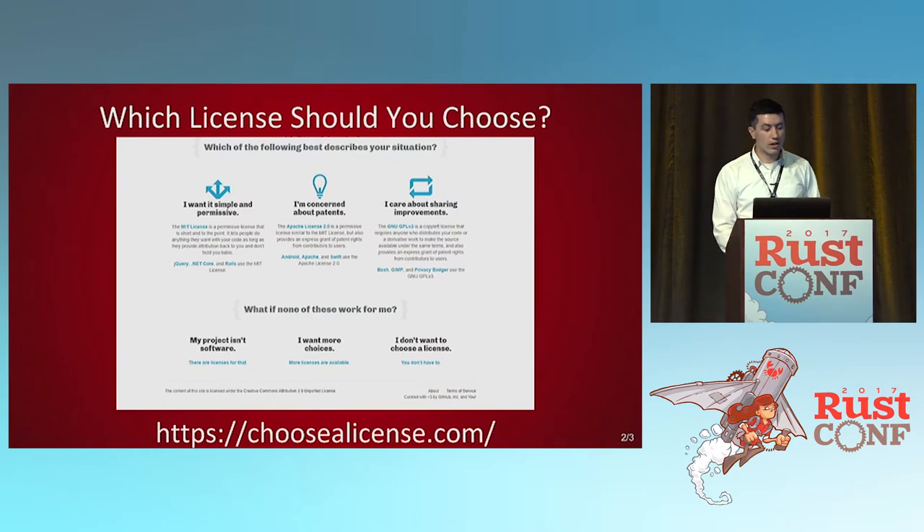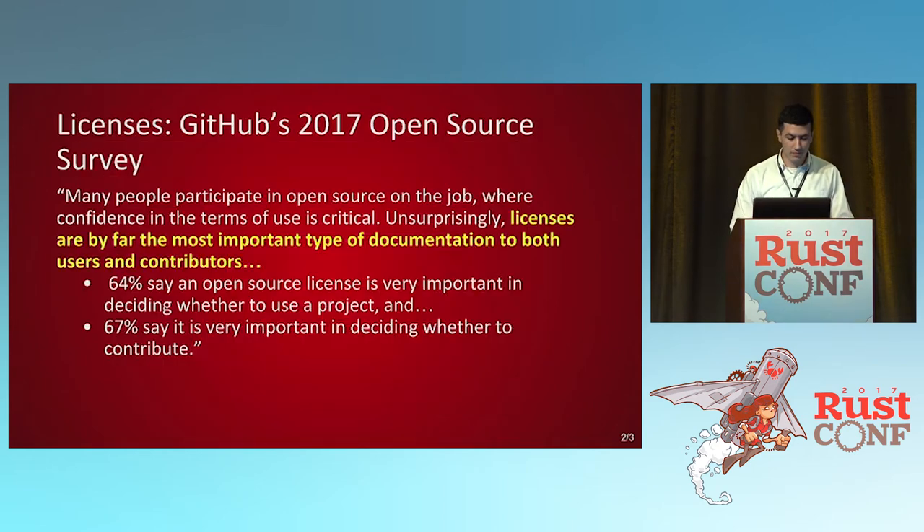Which license should you choose? There's a great website called choosealicense.com — it's got all kinds of information and can step you through what you're concerned about and what you want, then tells you which license fits. GitHub's 2017 open source survey found that licenses are by far the most important type of documentation to both users and contributors. 64% of people say it's important to them, and 67% say they might not use your code if it's not the license they want. So if most everyone cares about licenses, you should too.